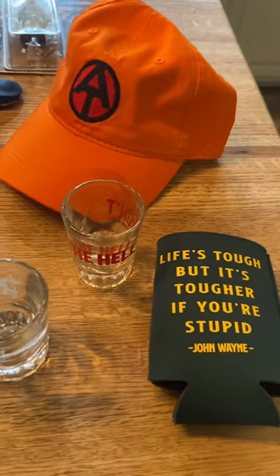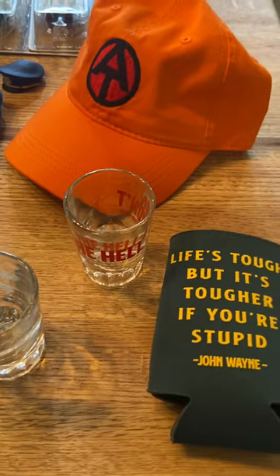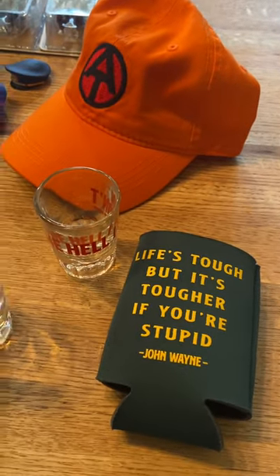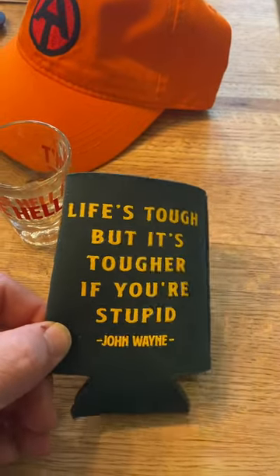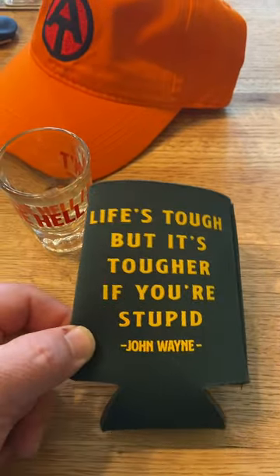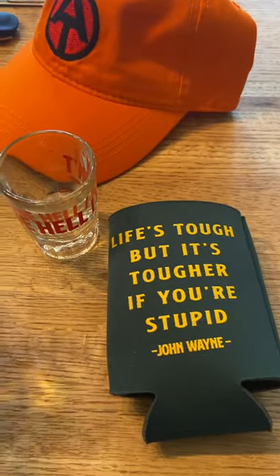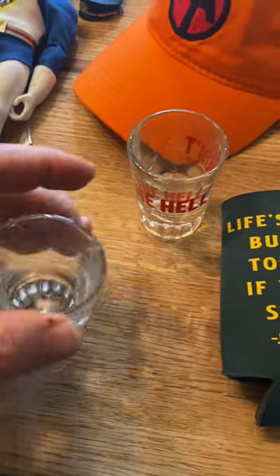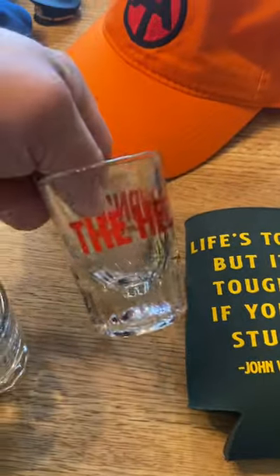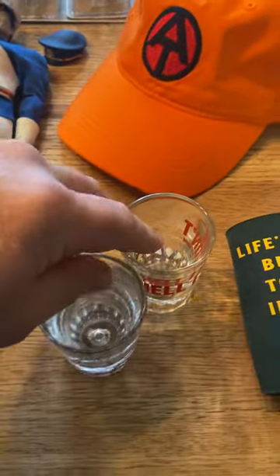I didn't really know it, but the John Wayne Museum is there at the stockyards, so we decided to step in just to check it out. Of course, this got myself a cozy while I was there. Life's tough, but it's tougher if you're stupid. Had to get the shot glass to go with it from the John Wayne Museum — this one is the 'Hell I Won't.' If I have somebody who wants to take a shot with me, I got the two John Wayne shot glasses.